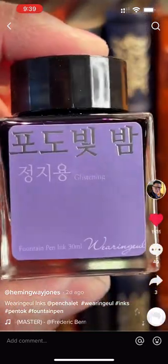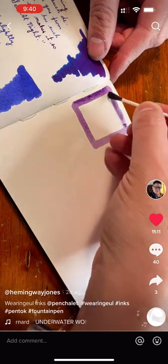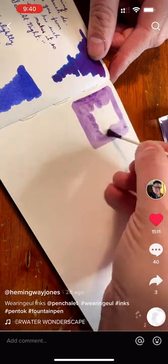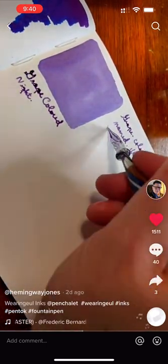This is Grape Colored Night. Grape Colored Night is perfectly named. It is quite a grapey blue, but it looks amazing on the page with some nice contrast.